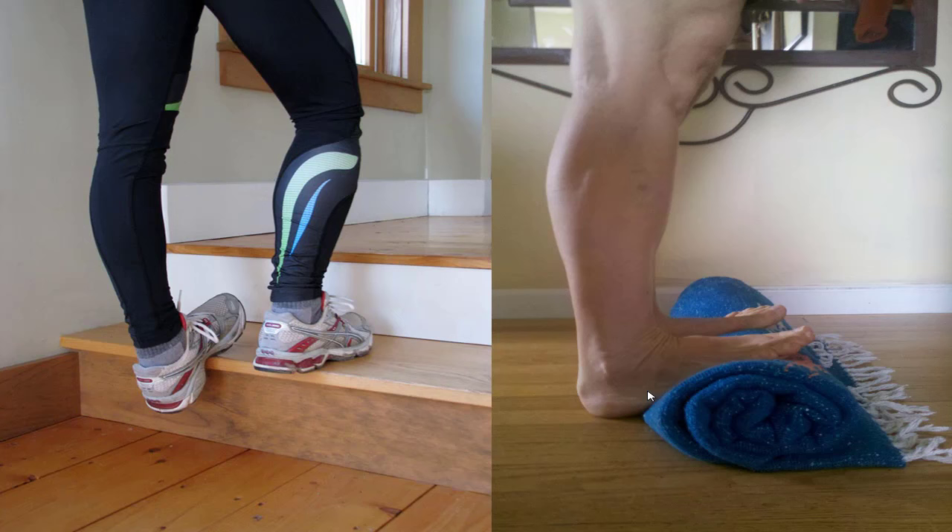Do each of those three muscle groups — hamstring, calf, and plantar fascia — about 30 seconds per day. So just a couple of minutes per day. You can do that.